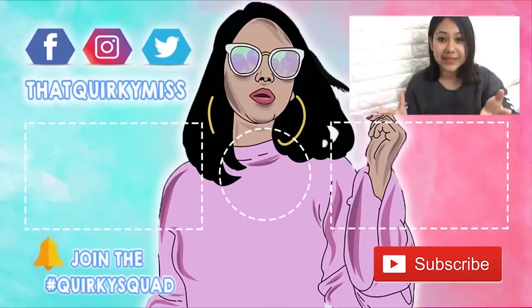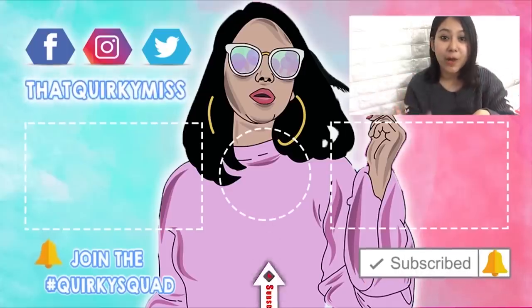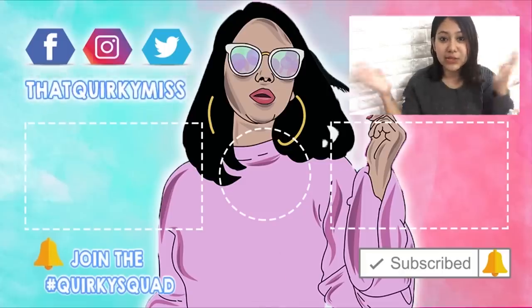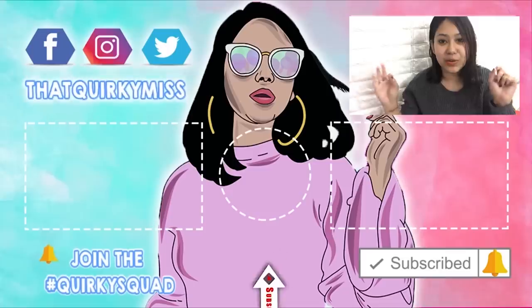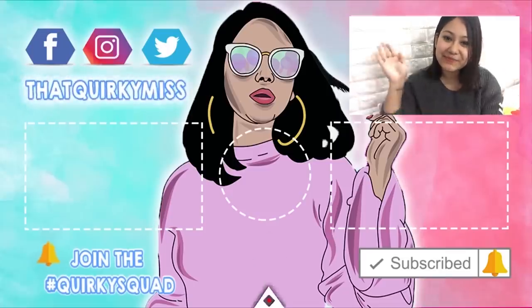That's it for today's video, guys. If you want more healthy videos like this, please give it a big thumbs up and comment down below. If you're new to my channel, I will link other videos below — do try them out. Please subscribe to my channel and hit the bell button so you get notified whenever I upload. Also follow me on all my socials, especially Instagram, because I share a lot of things there. I'll see you next time, bye bye!